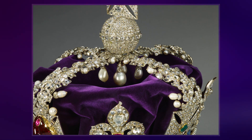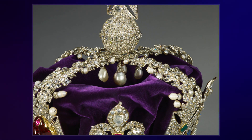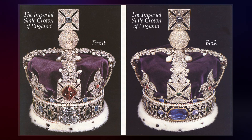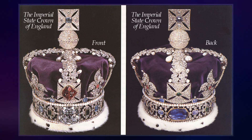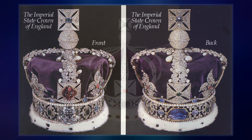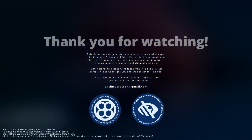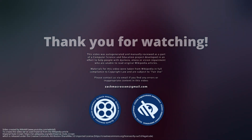Henry VII or his son and successor Henry VIII may have commissioned a more elaborate version of the state crown, which is first described in detail in an inventory of royal jewels in 1521, and again in 1532, 1550, 1574, and 1597, and was included in a painting by Daniel Mitens of Charles I in 1631.